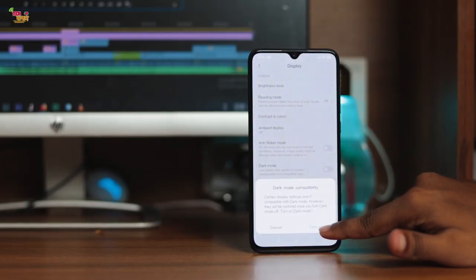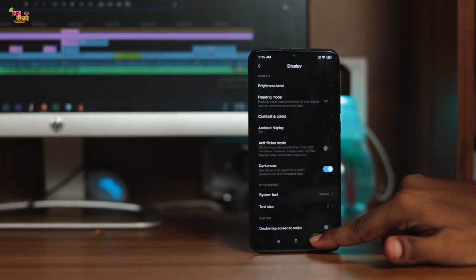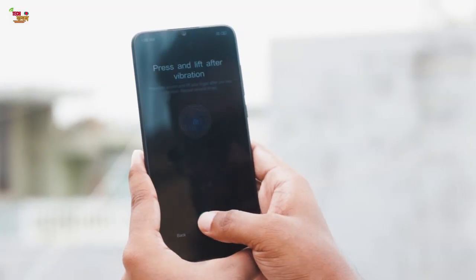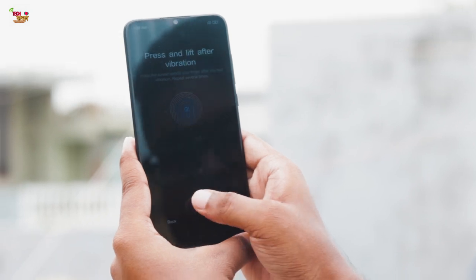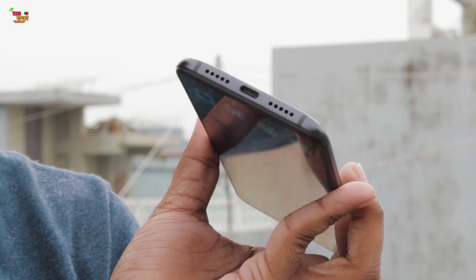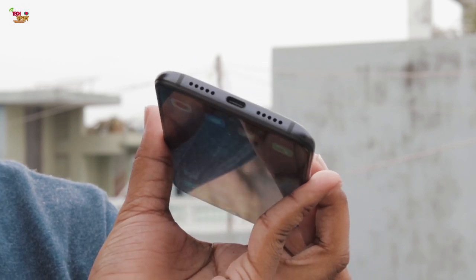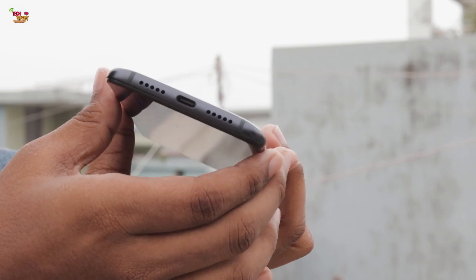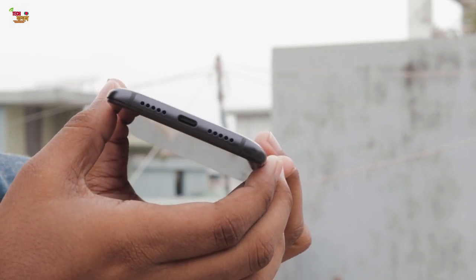The phone has a Super AMOLED display, which is really amazing — especially with dark mode on MIUI, the battery is reduced but it looks very good. Like other Xiaomi phones, it comes with a 7th generation in-display fingerprint sensor, which is fast enough. Typical Xiaomi phone layout: power button, volume button, USB-C port, headphone jack, and a hybrid SIM slot.